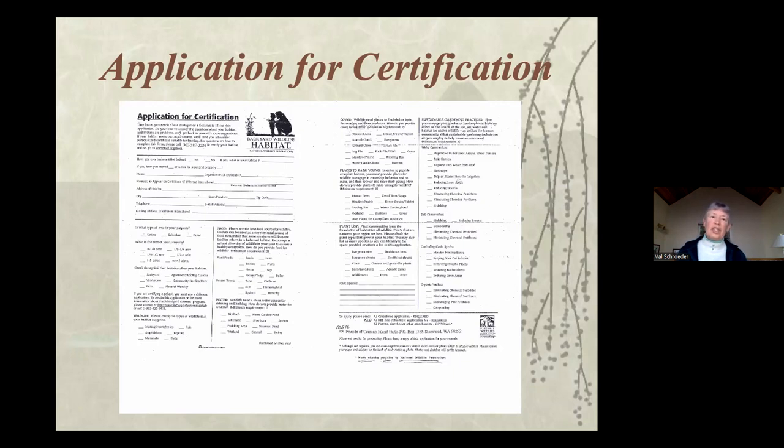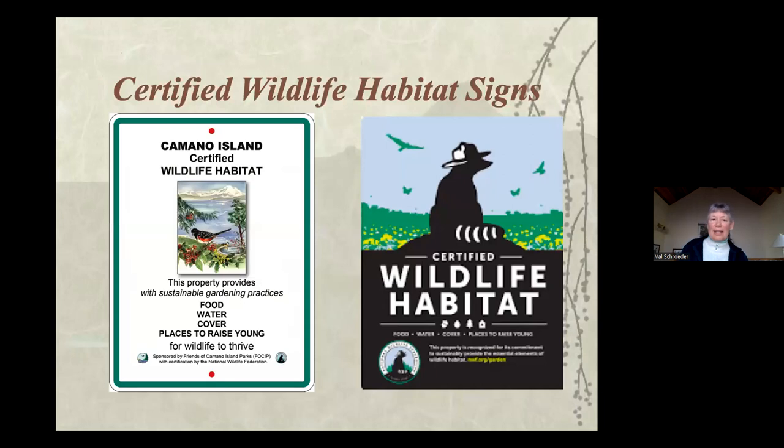Certification helps us remember what we're doing and feel part of something. People put up signs, and the signs are nice because they let you say your yard might be a little bit messy — because you're leaving seeds and things for habitat. You have a brush pile because you want critters to have shelter or space to raise their young. The habitat signs authenticate that little bit of a mess, and they're great advertising. People call me up asking how they can certify their yard because they see the signs. The sign on the left is our special sign for the island.